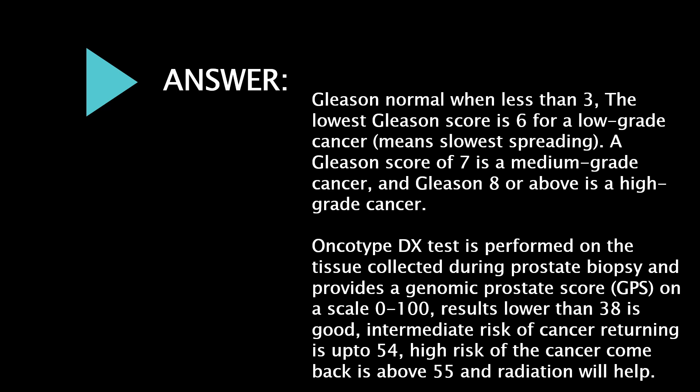The Oncotype DX test is performed on tissue collected during prostate biopsy and provides a Genomic Prostate Score (GPS) on a scale of 0 to 100. Results lower than 38 are good. Intermediate risk of cancer returning is up to 54. High risk of cancer coming back is above 55, and radiation will help increase the risk result.